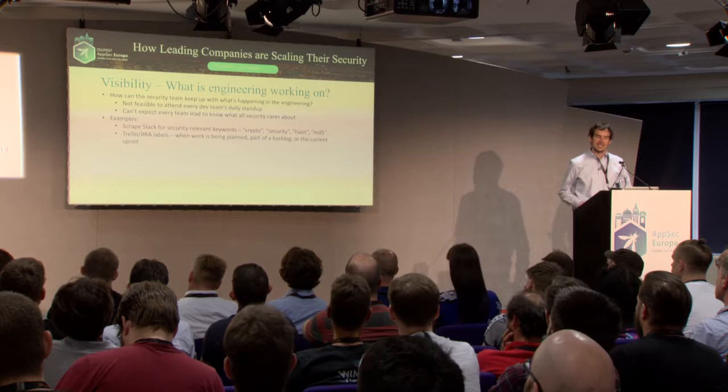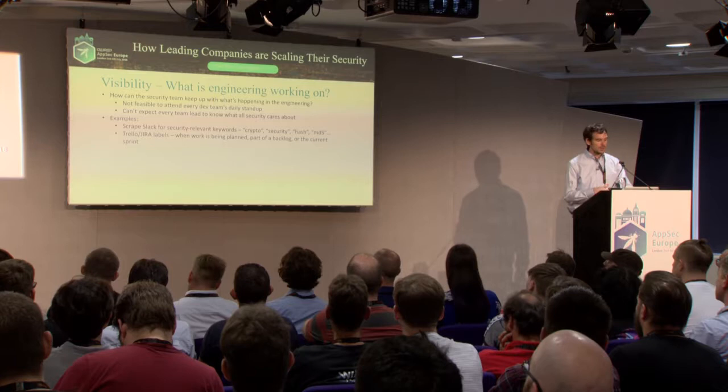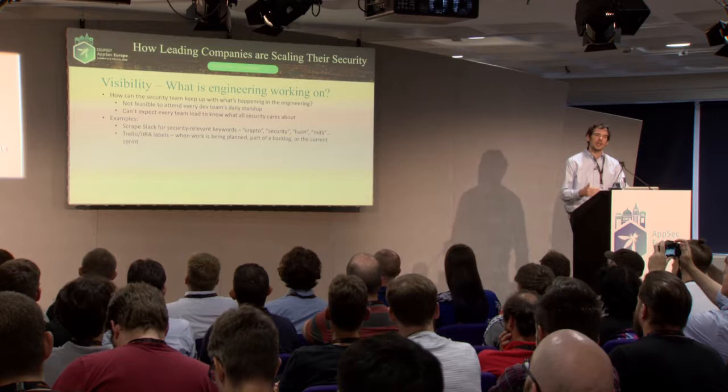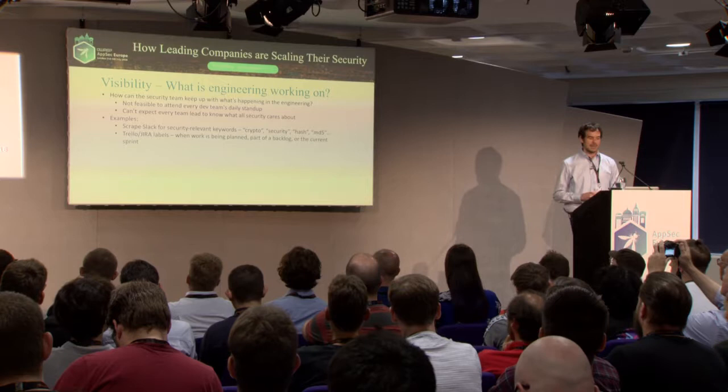One challenge a number of AppSec teams have is: what is the engineering team working on at a given point in time? You can't feasibly attend every dev team standup, and you can't expect every dev team lead to know everything security cares about. We want a low-friction automated way to get an idea of what people are working on and where to focus limited AppSec engineer time.